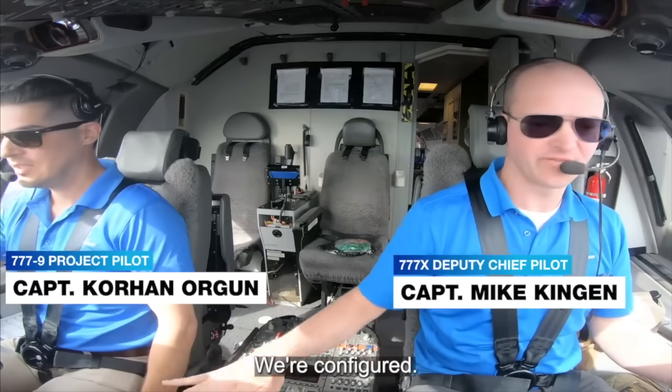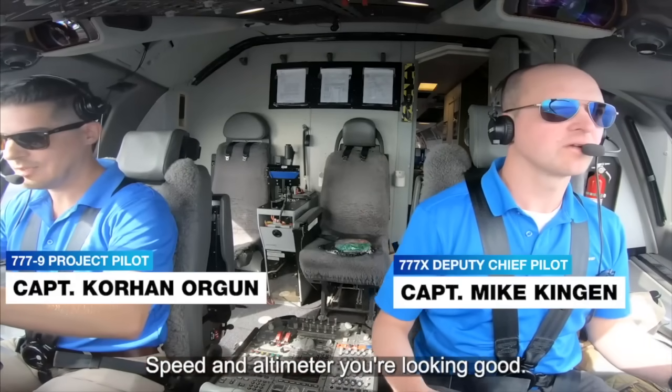All right, so speed's good. Speed and altitude, they're looking good. Okay, here you go.